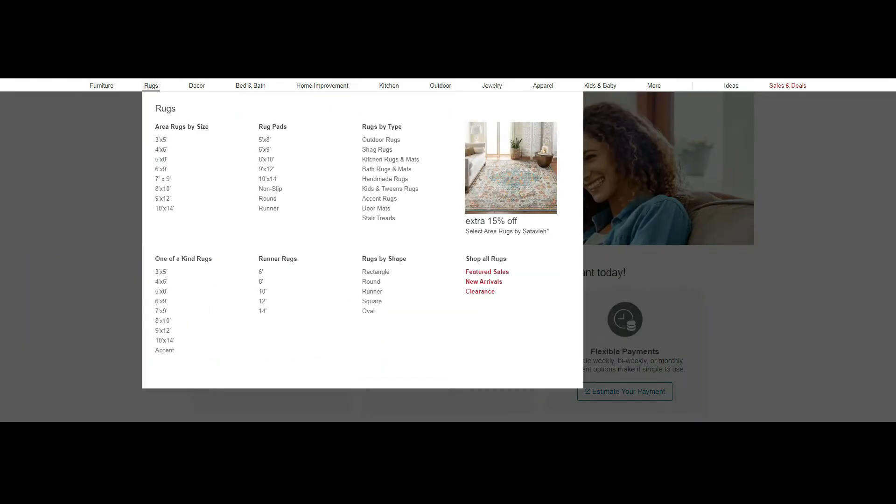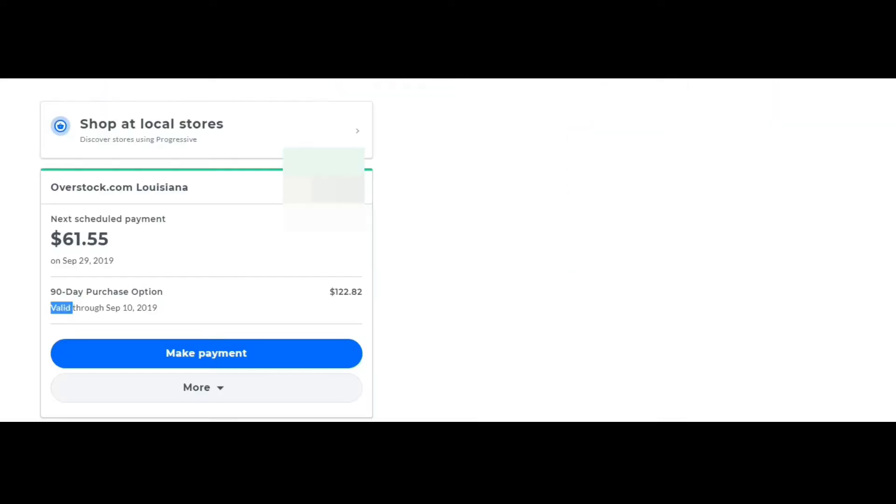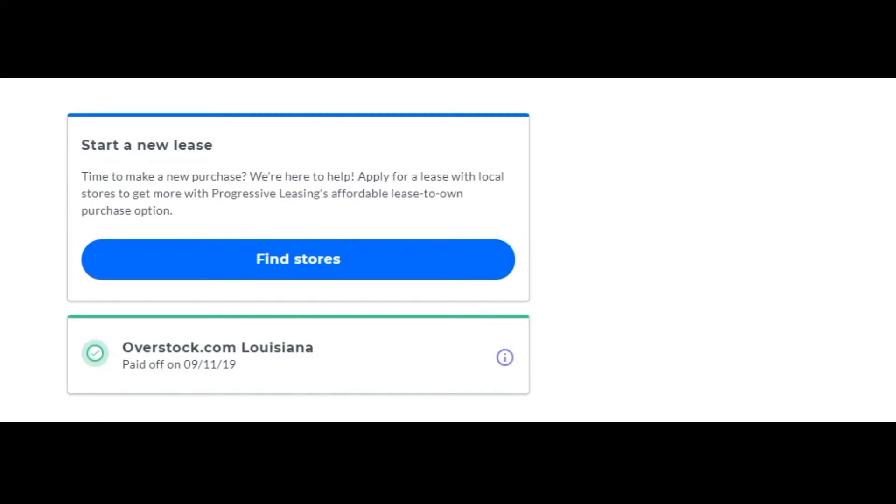In some cases you can shop online and get items delivered to your home. With progressive leasing, they give you the 90-day same-as-cash option, which gives you about three months to pay the item off. If you don't pay it off within three months, you will probably have to pay a lot more. It is in your best interest to pay the item off in 90 days. If you cannot afford to do that, I suggest you don't do it at all, because the fees after 90 days will be significant.